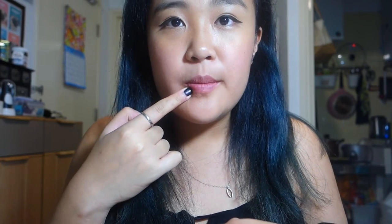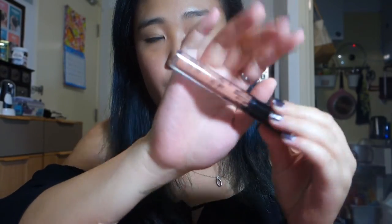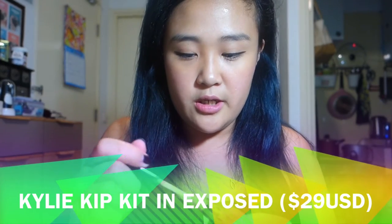Each time I'm gonna do a different color, I'll do one layer on the bottom lip and then switch to the top and bottom lip so you can see the difference. So now I'm trying Exposed, which is a more orangey, peachy-based color. The bottom is Exposed and the top is Candy K.